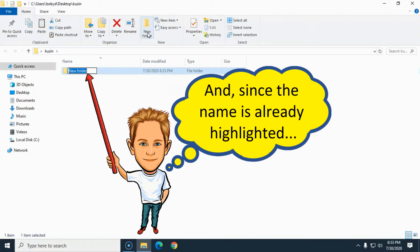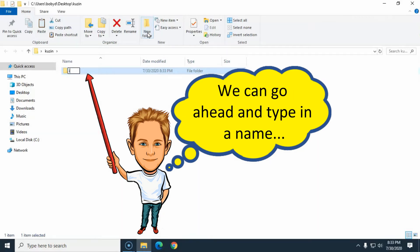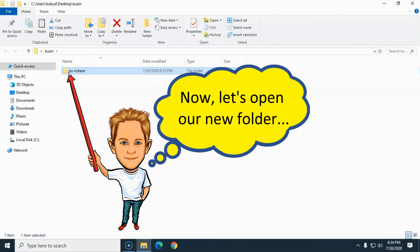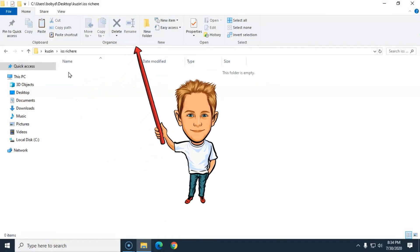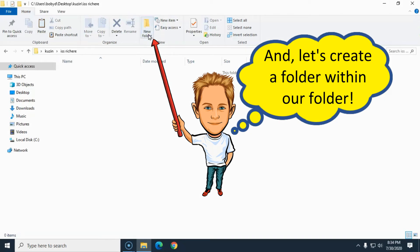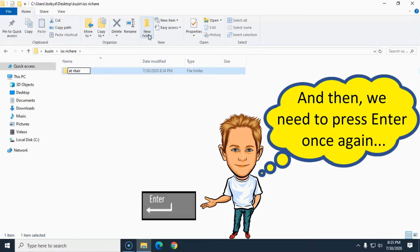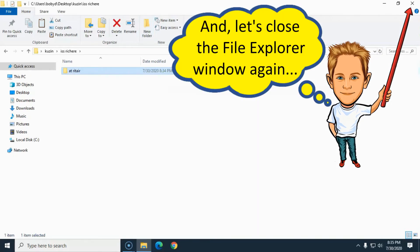And since that name field's already lit up, we're gonna type in a name like this right here. And then we're gonna punch on that Enter keyboard key like that right there. And then we're gonna double-click on that folder and punch up there on 'New Folder' again. And we're gonna type in another name and punch Enter again. And then we're gonna skedaddle over and click that little X to close this window.